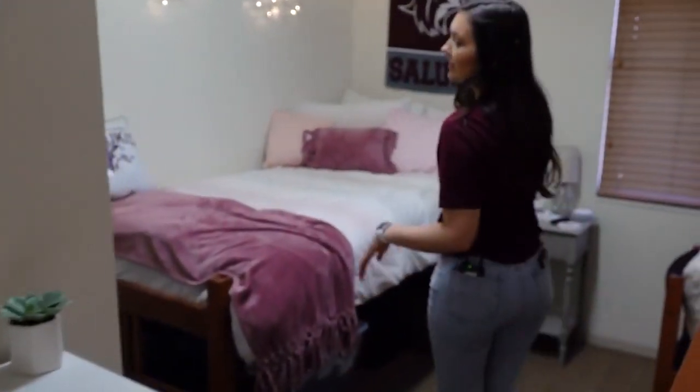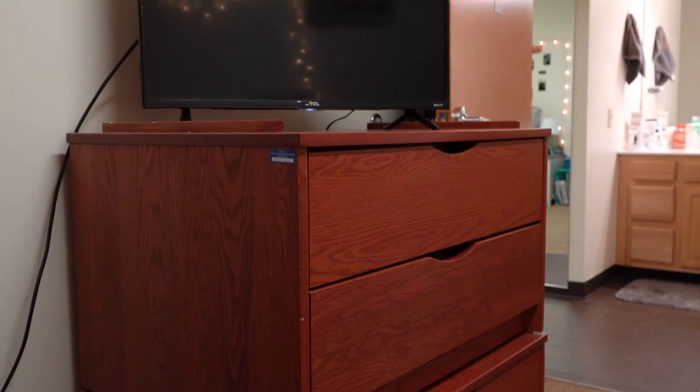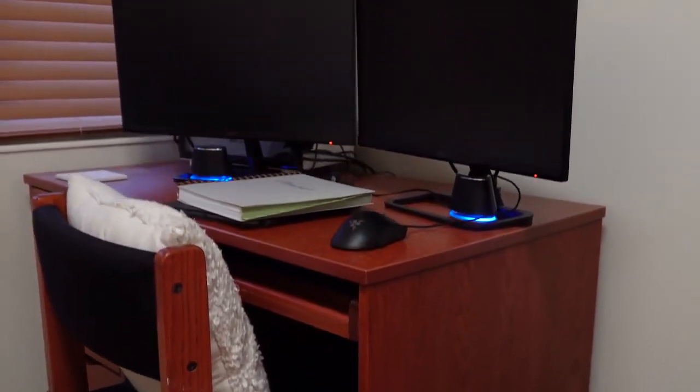Now we'll go into my room. In here I've got my bed and then the dressers right here and also a desk. That's what comes with the room including the chair, but it's extremely customizable and there's plenty of space to do that with.